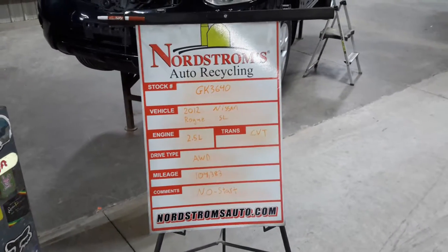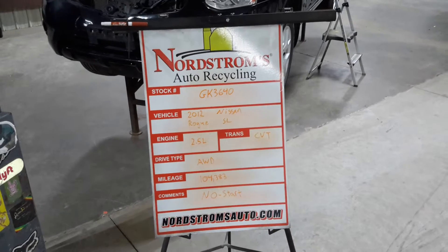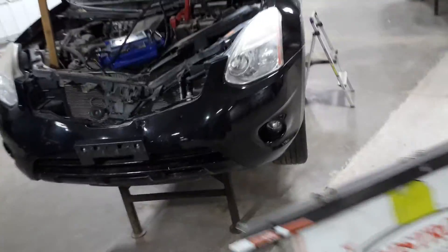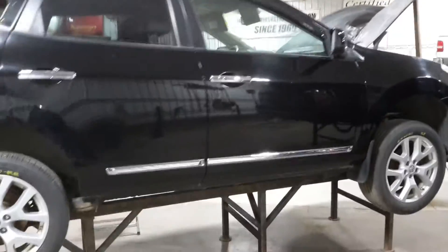Number GK 3640, 2012 Nissan Rogue SL, 2.5 liter CVT transmission, all wheel drive with a hundred and four thousand three hundred and eighty three miles. Black in color, set of four tires, with some damage noted.